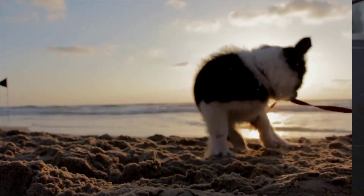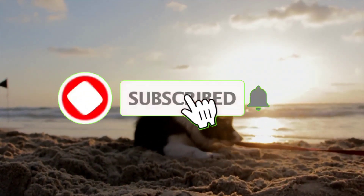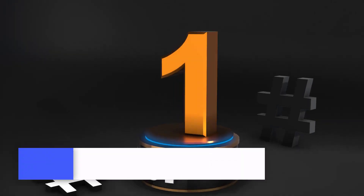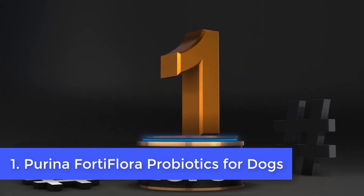Let's get started. Before we get started, make sure to subscribe to our channel and press the bell so you get a notification when we upload new videos. Number 1: Purina Fortiflora Probiotics for Dogs.